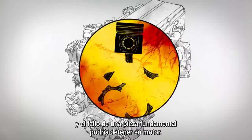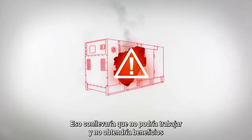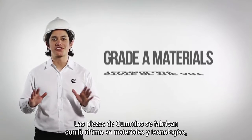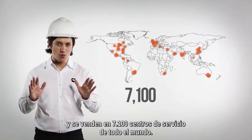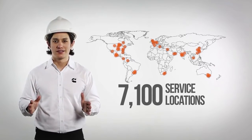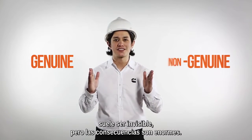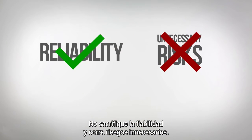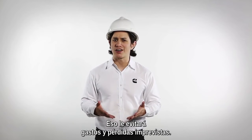Just the failure of one critical part will mean downtime for your engine, and that leads to lost business opportunities and profits while your engine is being repaired. Genuine Cummins parts use the latest material with state-of-the-art technology. We offer best-in-class warranty, and Cummins is backed by 7,100 service locations around the world. The difference between a genuine Cummins part and a non-genuine part are often invisible to the eye, but the effects are great. Let's not sacrifice reliability and take unnecessary risks. Buy genuine Cummins parts from Cummins authorized channels — it'll save you from unintended costs and losses.